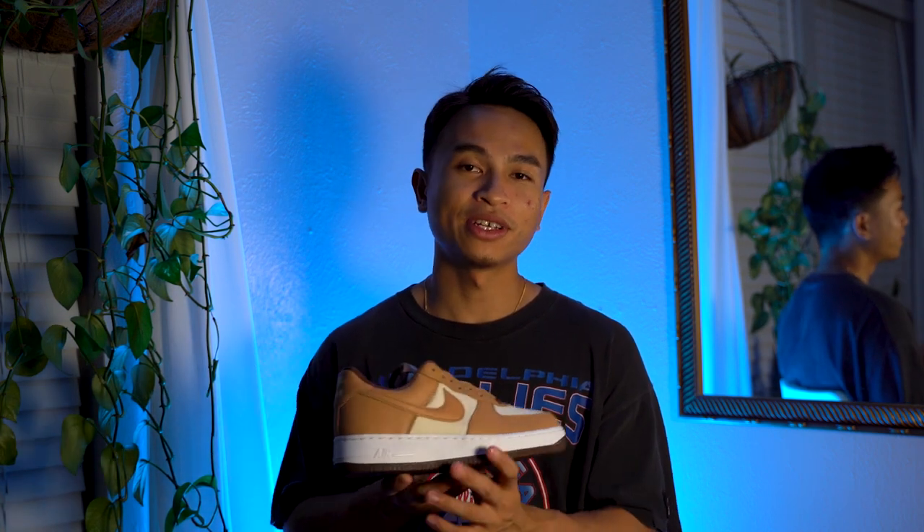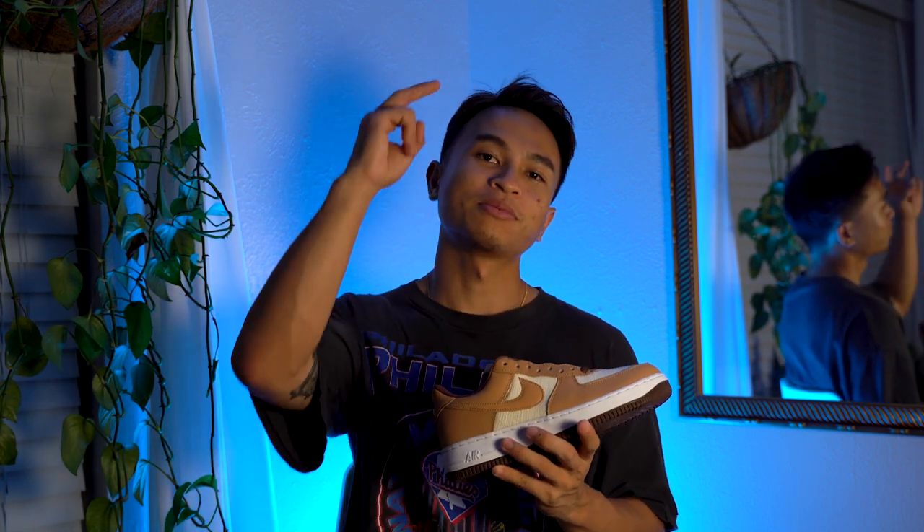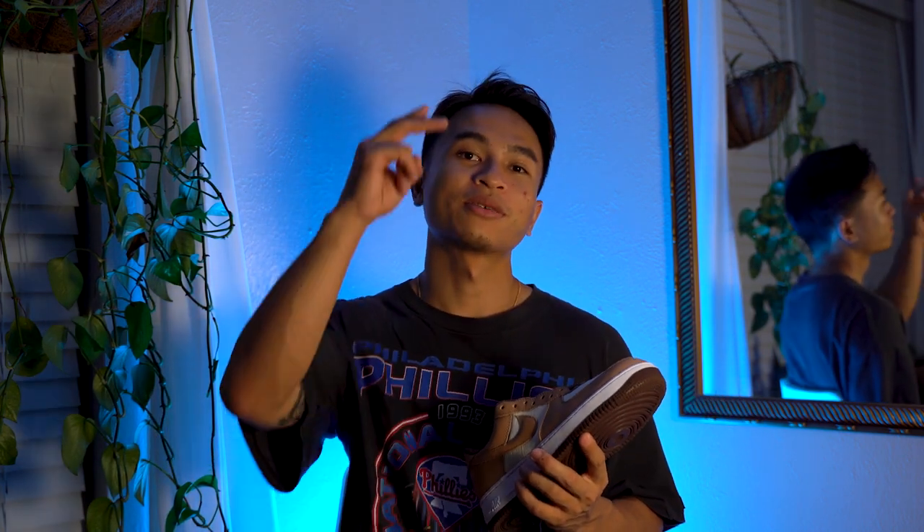Very dope shoe, very cool in hand. Let me know in the comments below — cop or drop? I myself have them in hand so I'm gonna say cop. Until next time, catch you guys later, peace.